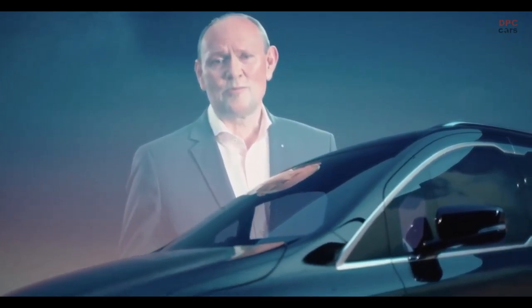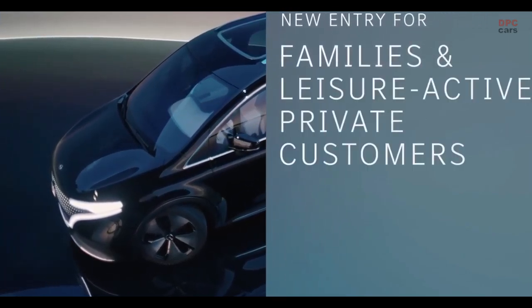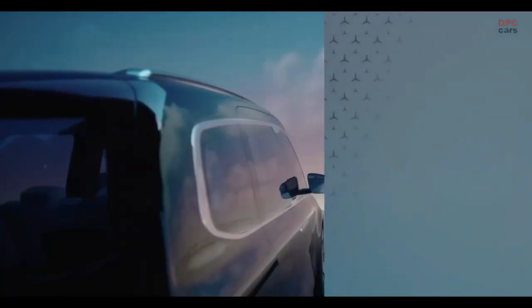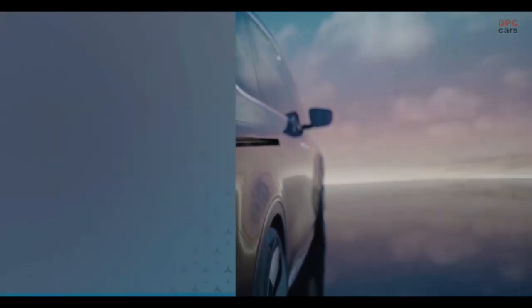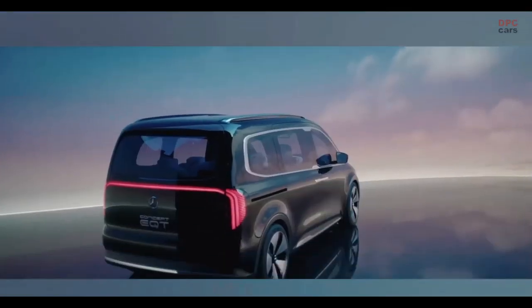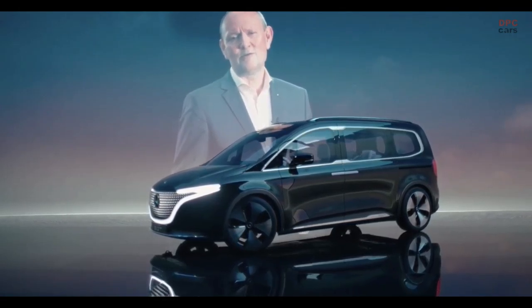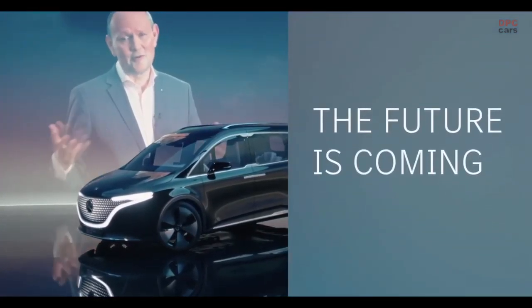The new T-Class will be the attractive new entry into the Mercedes-Benz world for families and leisure active private customers. As the name clearly states, the Concept EQT is a concept vehicle, but it's already very close to the upcoming series production model. The spacious seven-seater offers stunning Mercedes-Benz design, state-of-the-art connectivity and the perfect combination of versatility and comfort. With the new T-Class, we are going to win new customers and grow sustainably in line with our strategy. The future is coming — I'm looking forward to it.